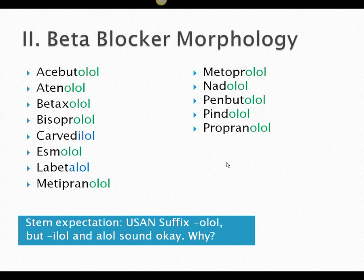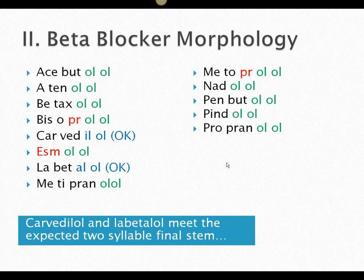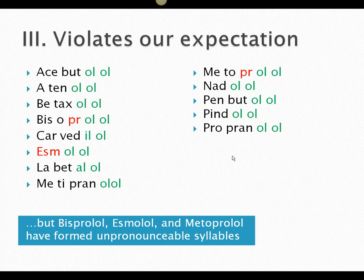We might first think that carvedilol has an I-L-O-L, and labetalol has an A-L-O-L — so those are 'wrong,' but they sound just fine. Why do they sound just fine? Because we have this two-syllable expectation at the end: O-L-O-L, I-L-O-L — they all come together. The problem is with bisoprolol, esmolol, and metoprolol: by taking this O away from O-L-O-L, we have now created unpronounceable syllables.